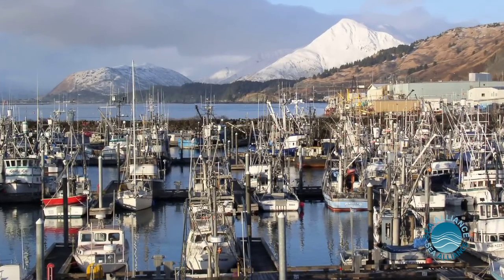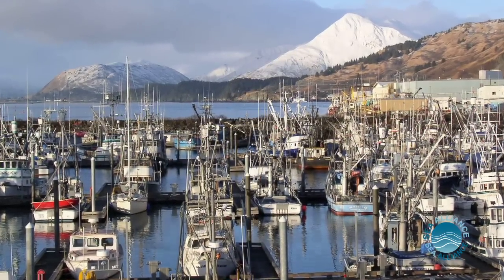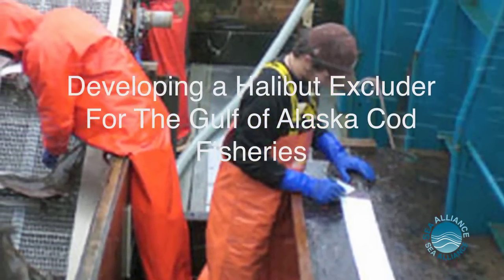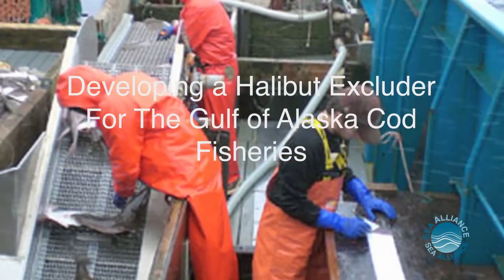One of the surprising things we have discovered in Alaska is that once you make a commitment to long-term sustainable fisheries, everyone starts working together and science becomes a collaborative effort.